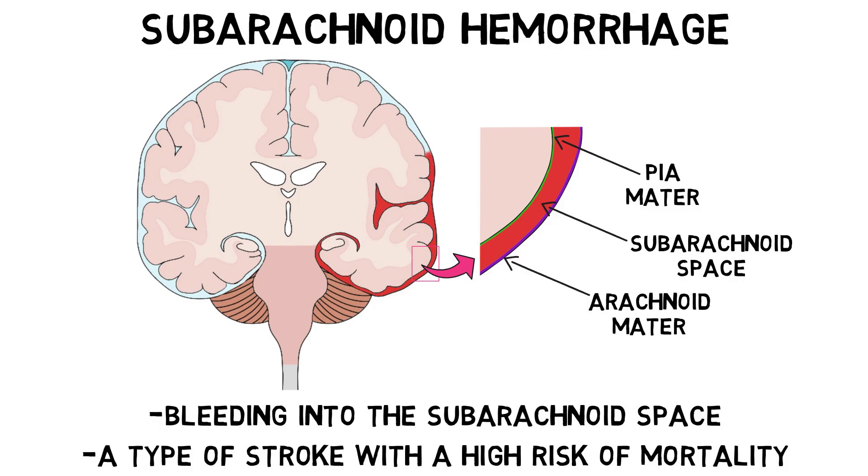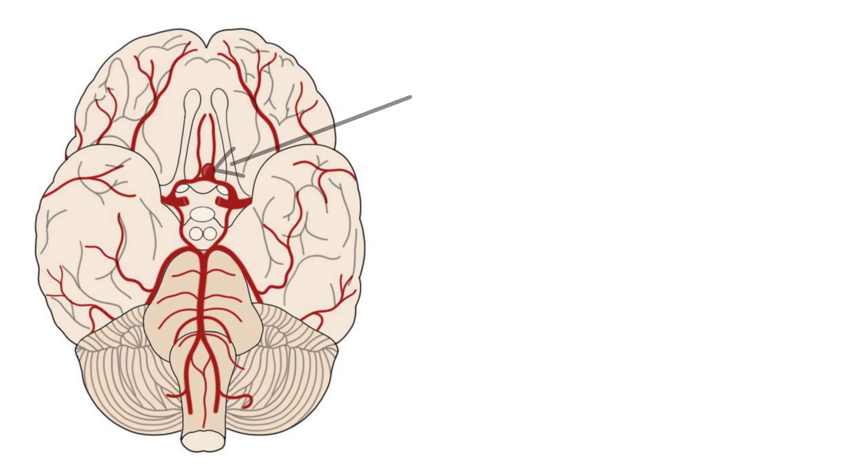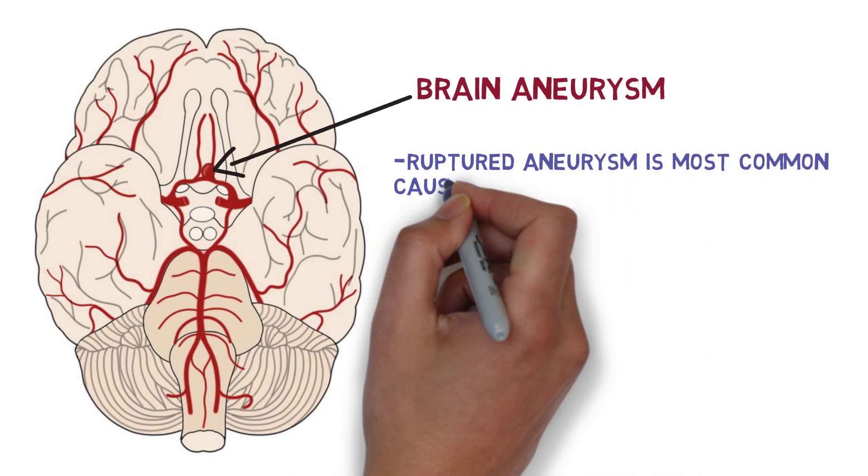This video focuses on non-traumatic or spontaneous subarachnoid hemorrhage, rather than subarachnoid hemorrhage caused by trauma, which often involves a different clinical course and treatment. Spontaneous subarachnoid hemorrhage can be caused by a variety of conditions, but the most common and severe cases typically result from the rupture of a brain aneurysm.